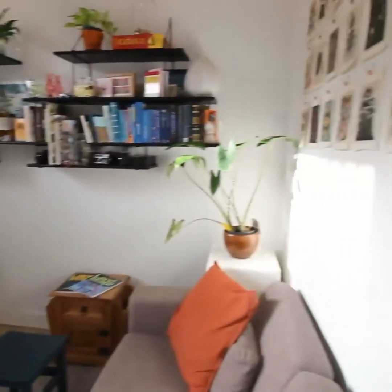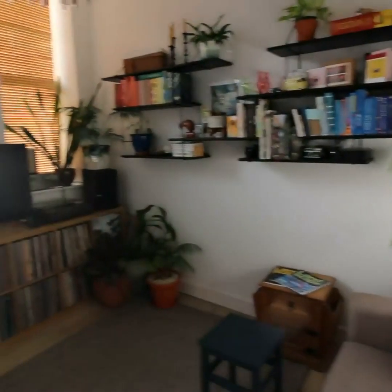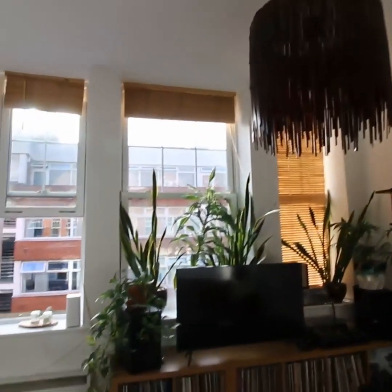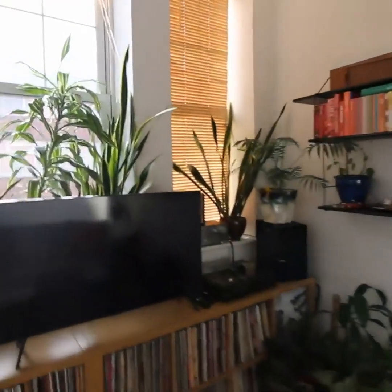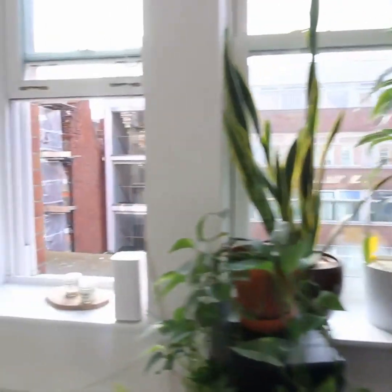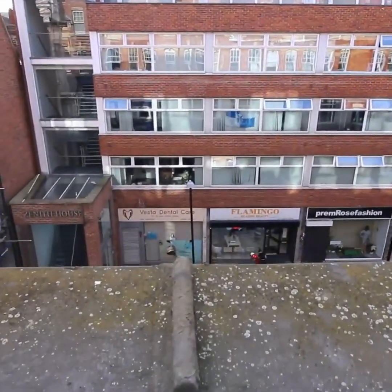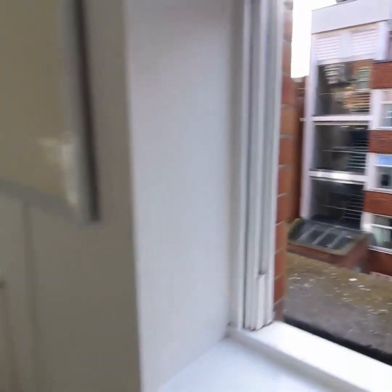The living room is a very good size with very high ceilings and six windows overlooking Cheapside, so all of life outside in Reading is right there in your living room.